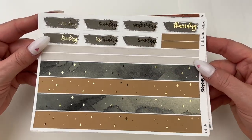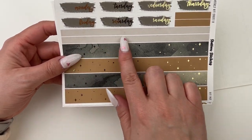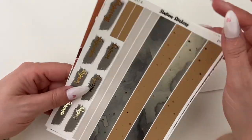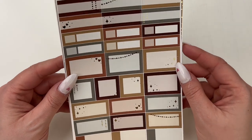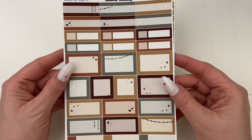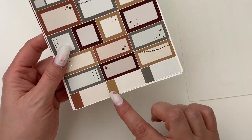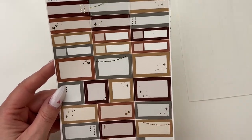The next page has date covers and various sizes of bottom washi — a really nice thin strip and then two that are 15mm, all foiled. On this page you can really see how vibrant the colors are: a deep maroon, orange, and green. So pretty. You have various shapes and sizes — some squares, some rectangles — and majority of them are foiled, but it's just the right amount; not too overbearing, just a nice light touch.